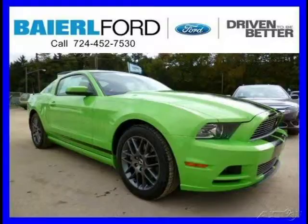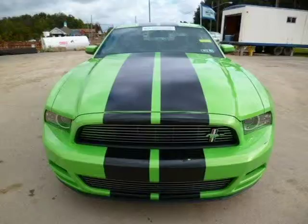This 2013 Ford Mustang Coupe is located in Zelenopel, Pennsylvania and has 10,682 miles on it.